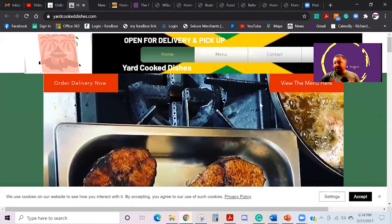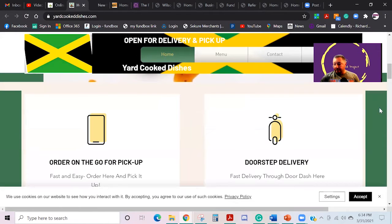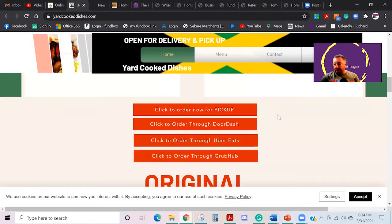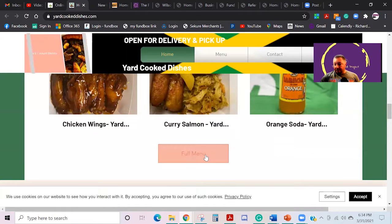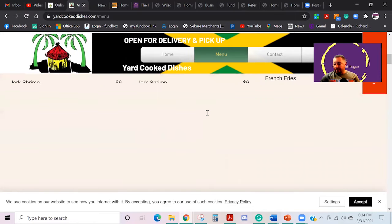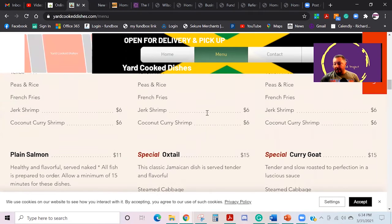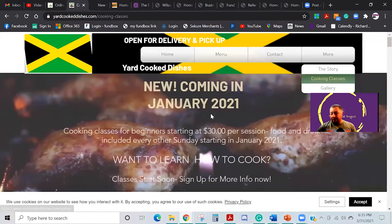This is a restaurant down in North Carolina. We built this one, and they actually have online pickup, delivery, or any of that type of stuff. They can turn around and order right there from his website, pay online, and everything else. He also does cooking classes.